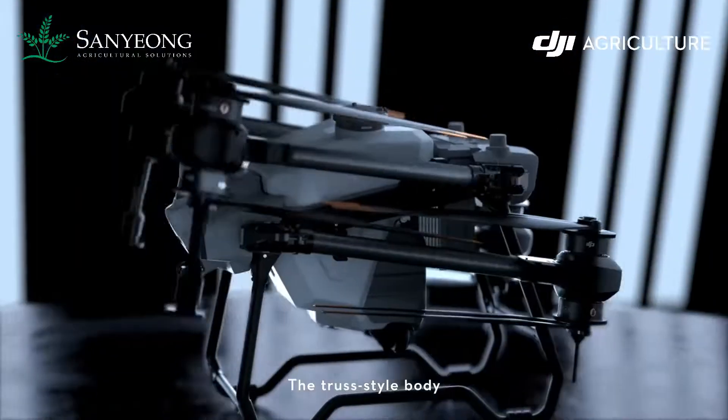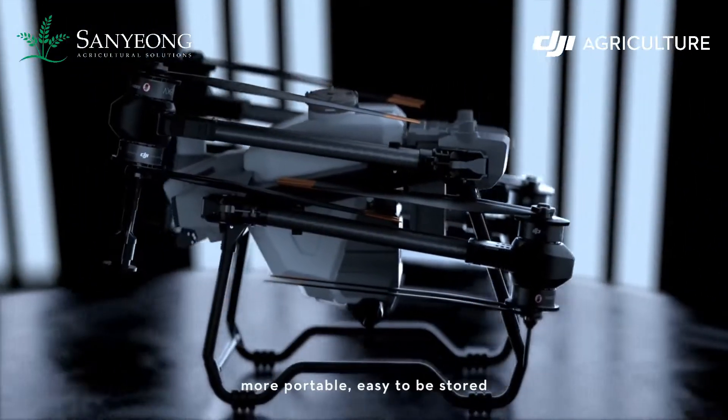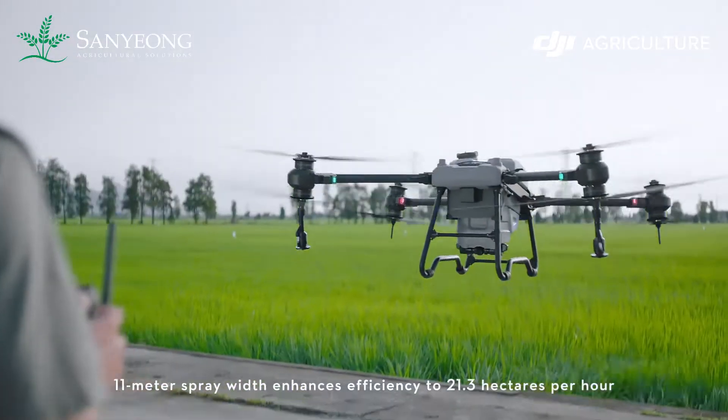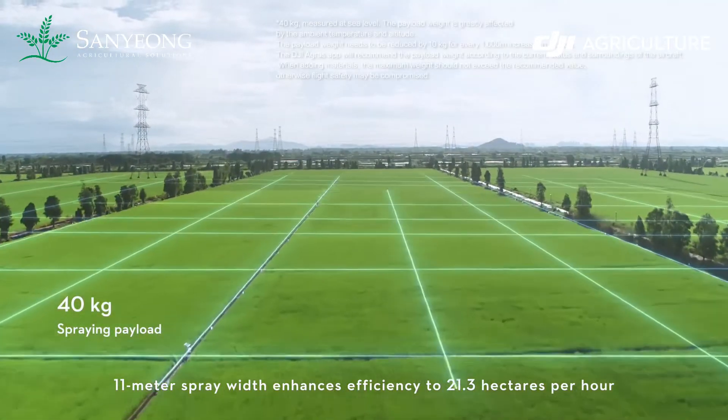The truss style body with foldable arms — more portable, easy to be stored. 11 meter spray width enhances efficiency to 21.3 hectares per hour.